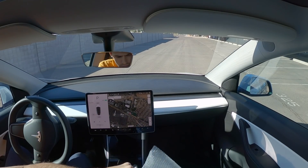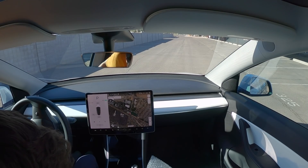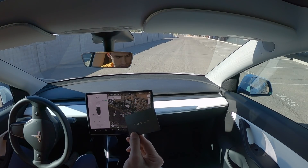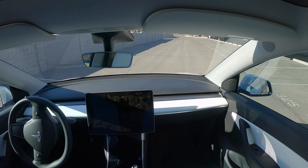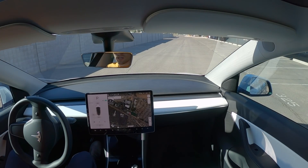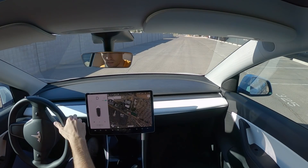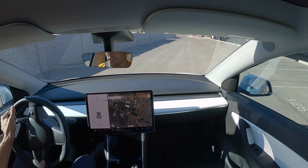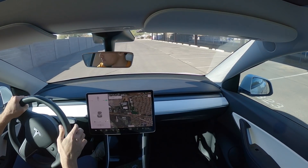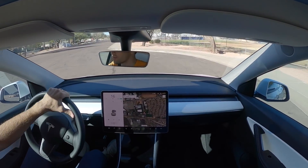So the first thing we're going to do is the key test. I'm going to give Andrew my phone and we are going to only use the card key for the car. I just unlocked the car with the key and now that is the only reason the car is driving. We'll drive off. Everything is working as it should because we're using the key.